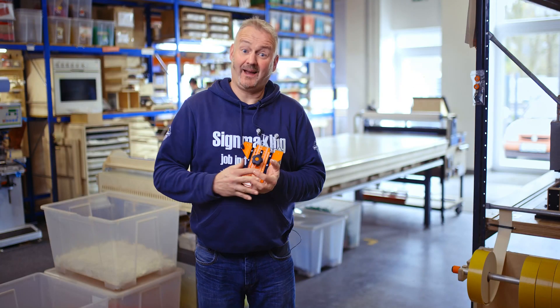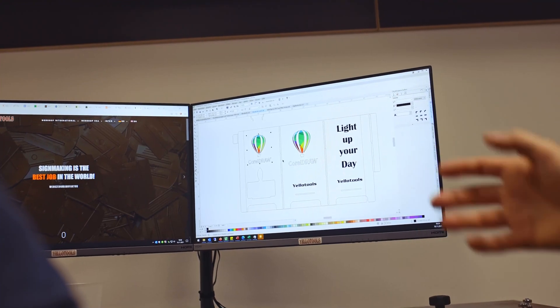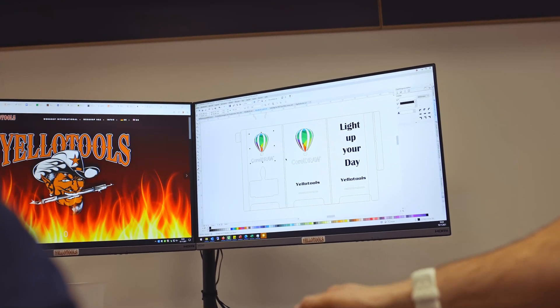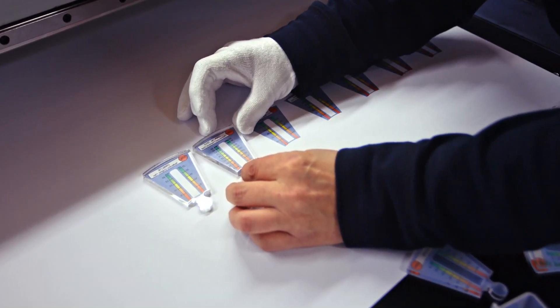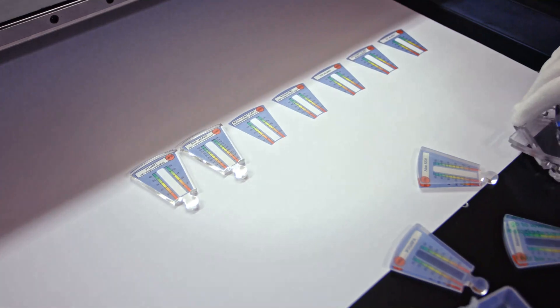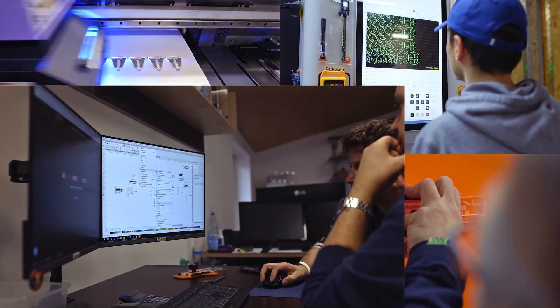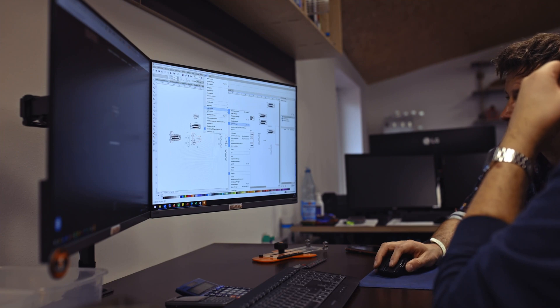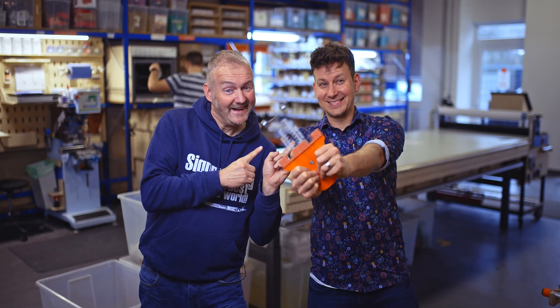And so the loop closes, because both Yellow Tools and CorelDRAW have the same mission: to make sign makers from all over the world happy, to support them in their daily work and to ensure efficient workflows. Each in its own way, yet somehow the same. And the fact that CorelDRAW has been with Yellow Tools since the company was founded is a very special privilege.